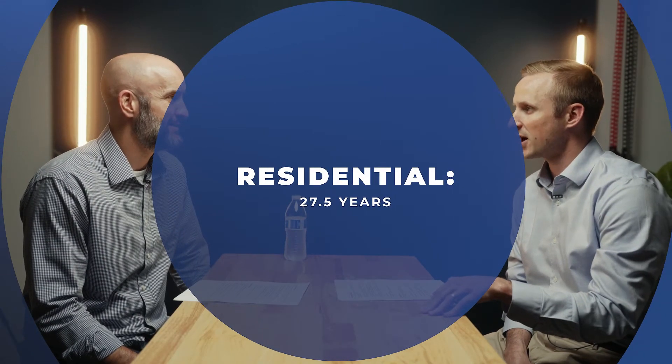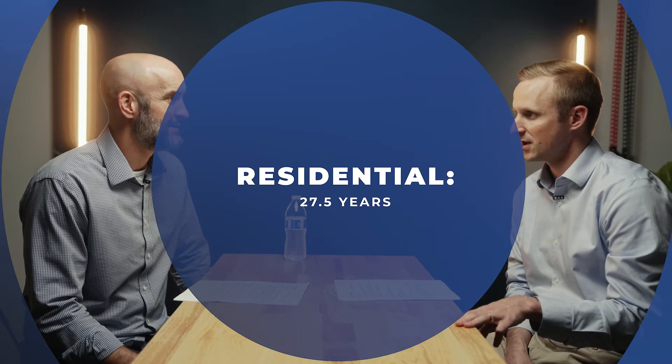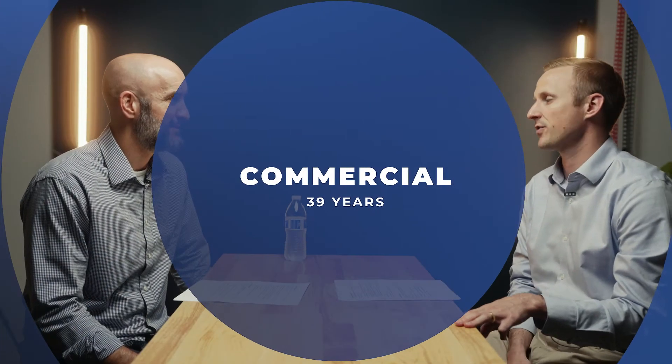A lot of times we get new clients and we'll look at their Schedule E and see that little line that says depreciation — sometimes it's blank when there should be depreciation there. What are the rules around depreciating rental properties? Sure, yeah, we see it a lot. So if you have a rental property that you're collecting rental income off of, you are required to depreciate that property over a number of years. It is an IRS requirement, so you don't really have a choice. If it is a residential rental, you depreciate the value over 27 and a half years. If it's commercial real estate, you depreciate it over 39 years.